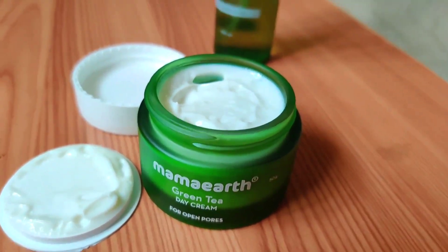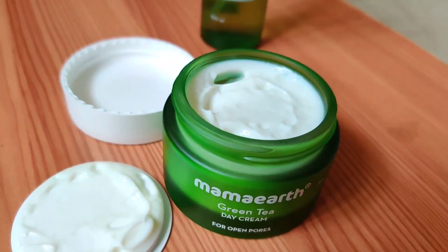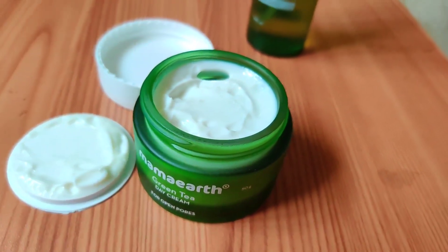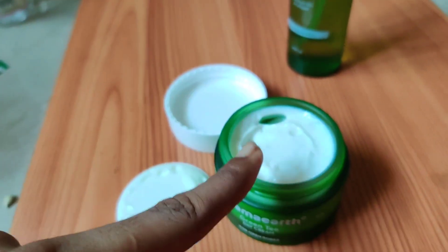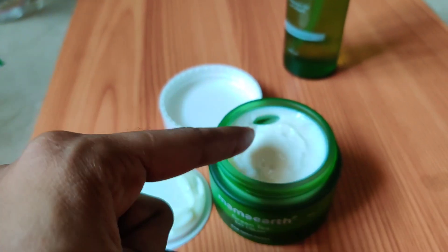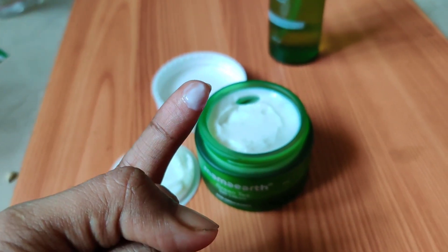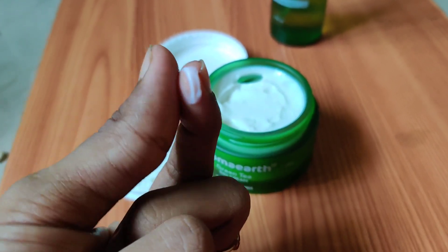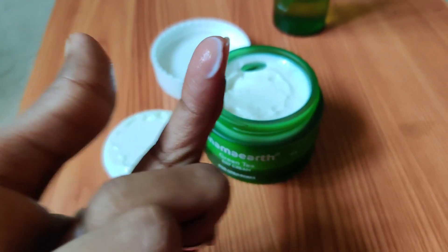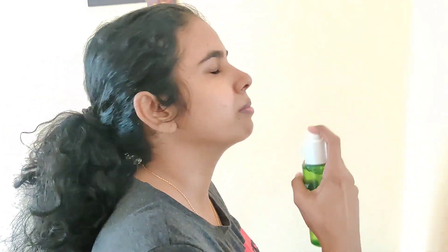It helps you avoid many skin problems. It is a very non-sticky formula, very lightweight and clean. It is green tea-based, non-sticky, lightweight, oil-free, and keeps skin clean for 24 hours. This day cream is very helpful — you don't have to use a separate moisturizer. I spray the toner on my face, or sometimes on a cotton pad and wipe it on the face.